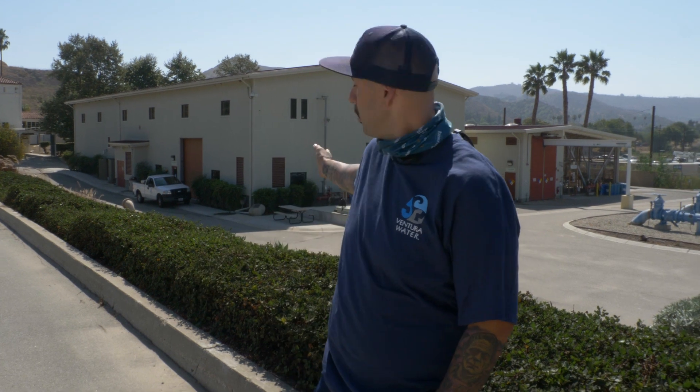Directly behind me in this building right here is actually the operation portion of the plant. Inside that building is the ultra-filtration membrane plant that processes every bit of the water that we receive from Kingston Reservoir.